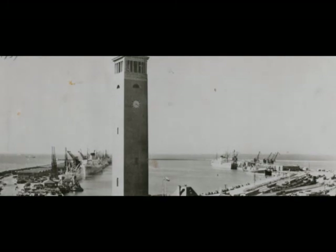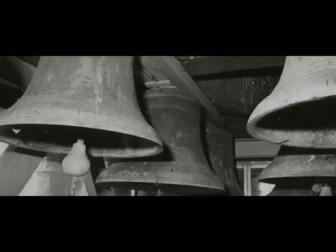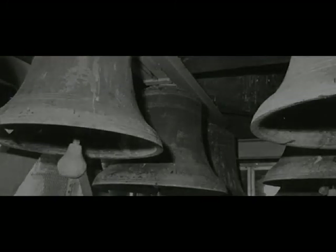Then in 1936, a carillon of 23 bells ranging from middle C to B flat was added.